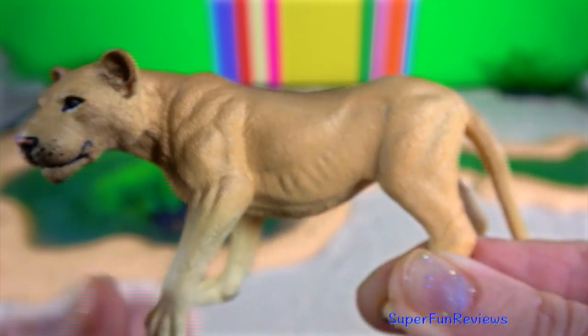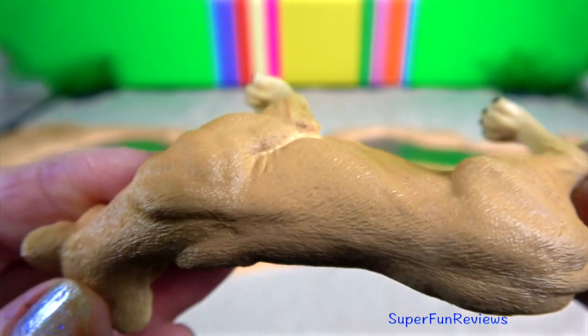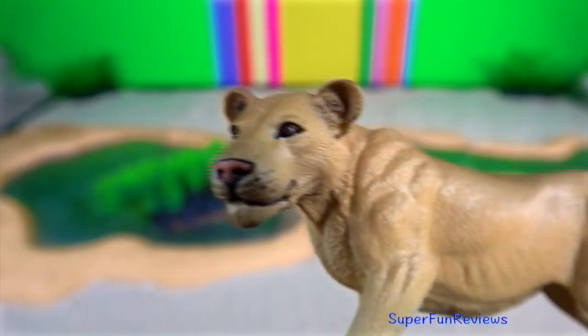The lioness. Female lions stay closer to their natal pride. Therefore, female lions in an area are more closely related to each other than the male lions in the same area.